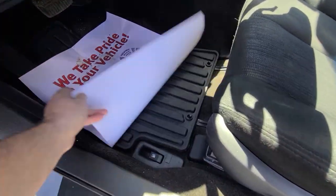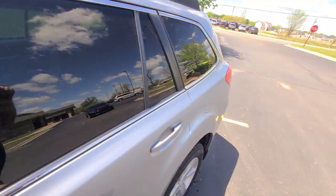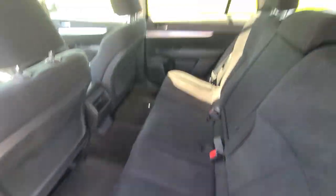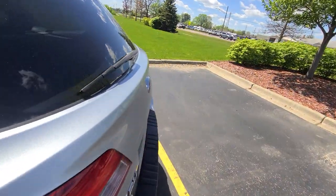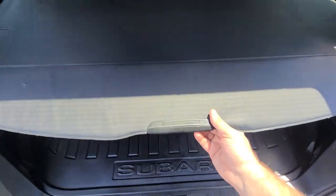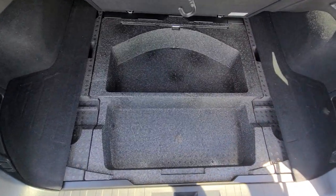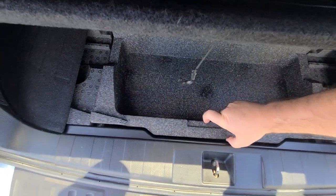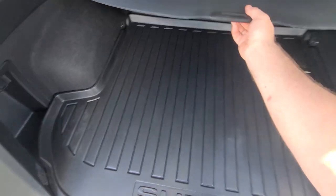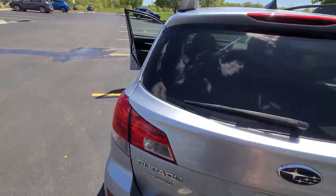The interior is spotless — no ifs and buts about it. Non-smoker. And what's even more surprising is there isn't any pet hair. In my experience, most of the Subarus we get have had pets — this one must not be a pet lover's vehicle.